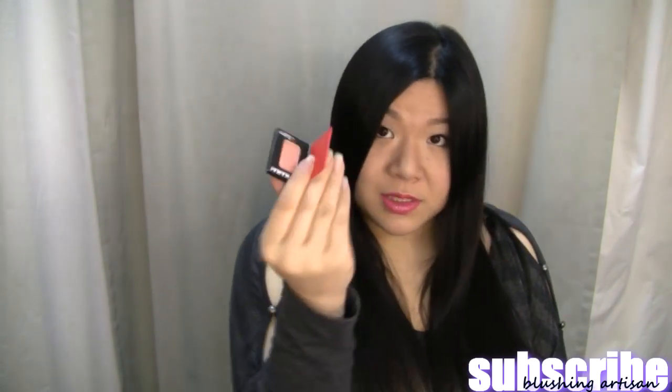This really reminds me — I don't know if it shows on the camera — but this really reminds me of NARS Orgasm, maybe a little bit more peachy. Just a small little sample. I actually have this already.